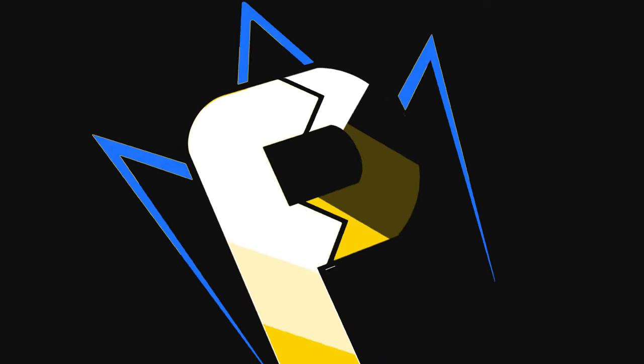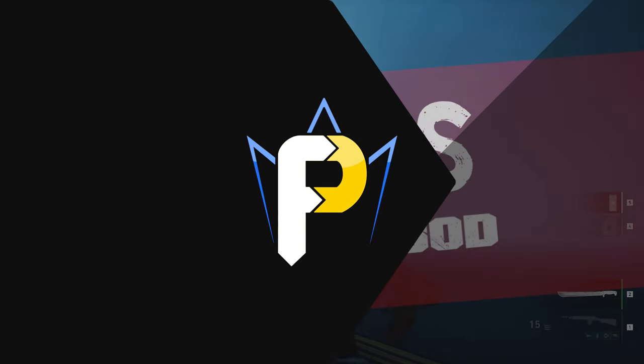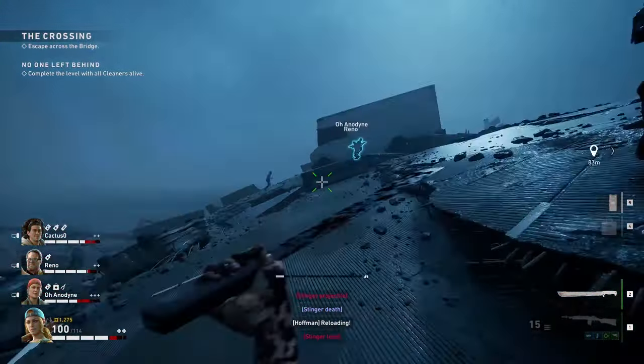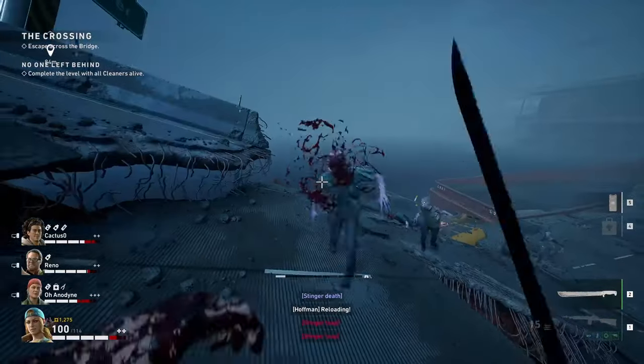What up, you nerds? I'm Fallout, and today I've got 13 tips for you on how to immediately improve at Back 4 Blood and not suck so much. If you don't know about Back 4 Blood, it's unofficially Left 4 Dead 3, made by Turtle Rock Studios.